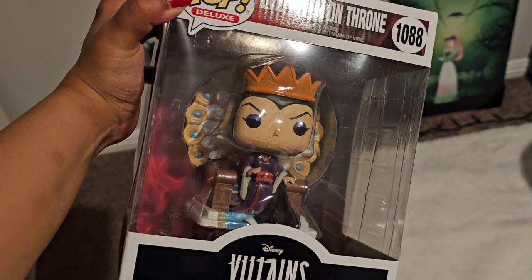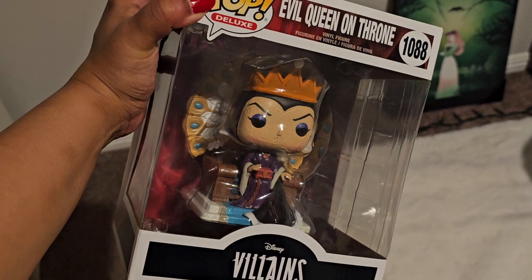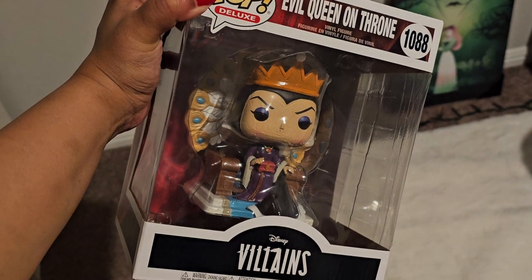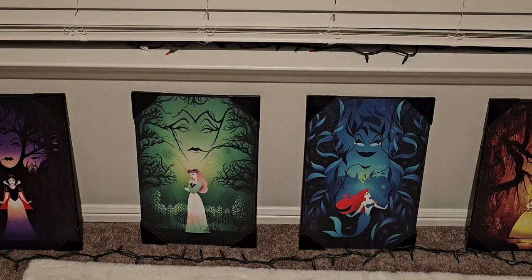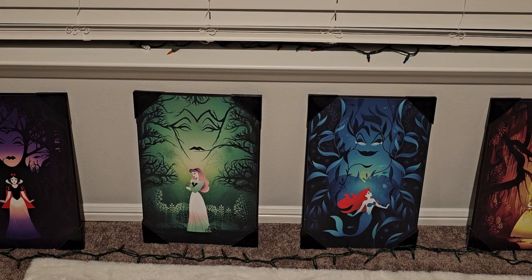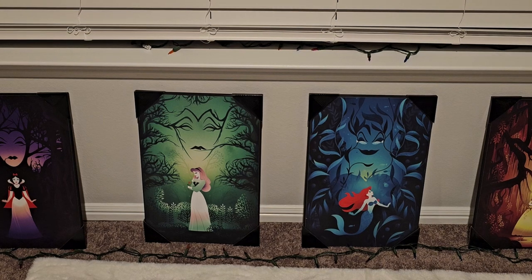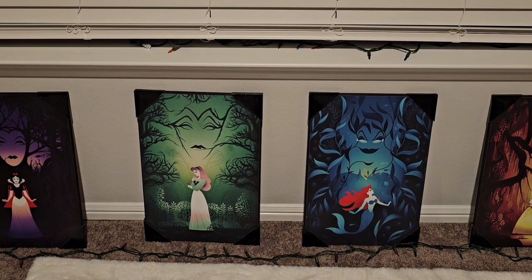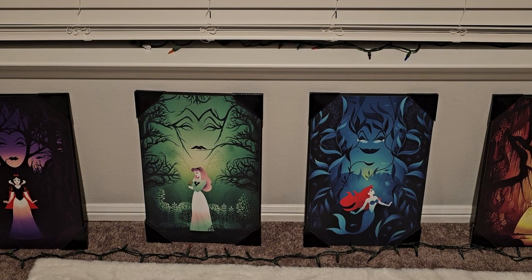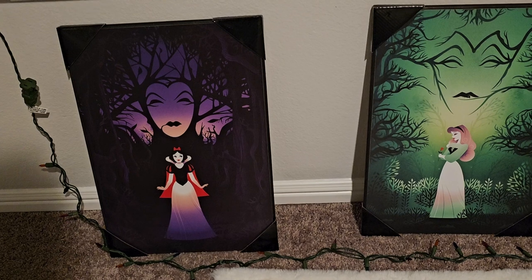I absolutely love Disney Villains, so I thought I'd include some of my new Disney Villain finds in this haul as well. The first item is a Pop figure I actually got as a gift from my sister — it's the Evil Queen on her peacock throne. Last year I did a tiered tray themed around Snow White and the Evil Queen, so this will be perfect. I also found these next four items from Books-A-Million — I absolutely love these artworks. They actually came out as backpacks a couple years ago, and I remember thinking, why don't they have wall art that looks like this?